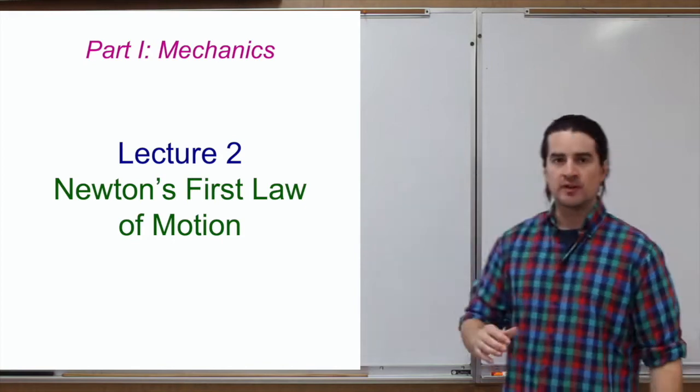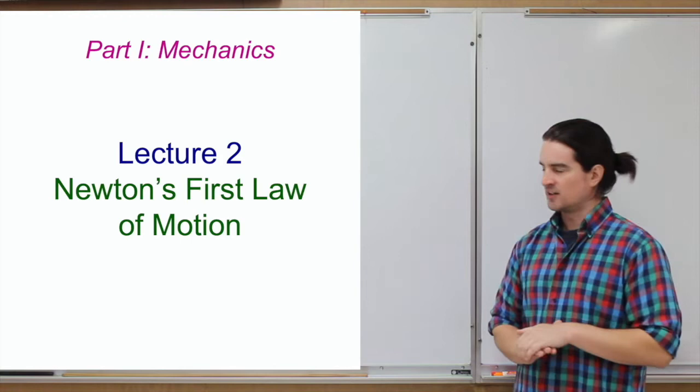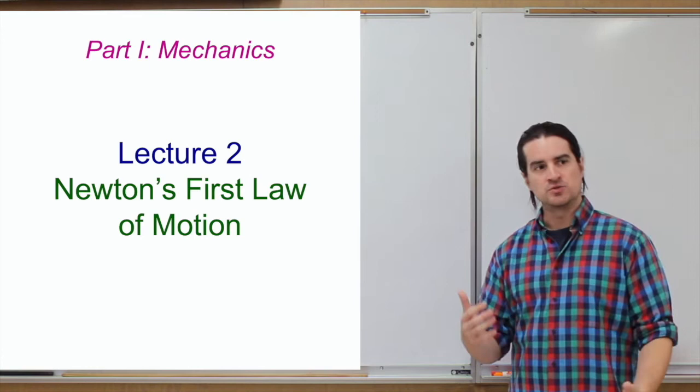Welcome back to another physics lecture. This one is going to be about Newton's first law of motion. This is now officially the beginning of part one of the course. The last lecture was sort of background — math and science generally — but now we're going to get into some actual physics.